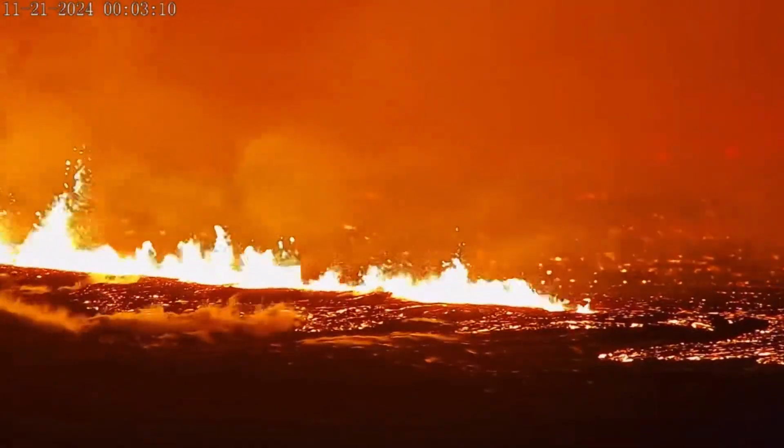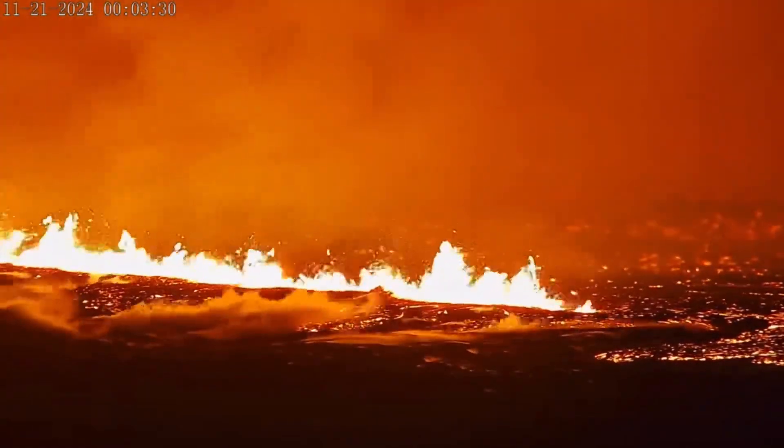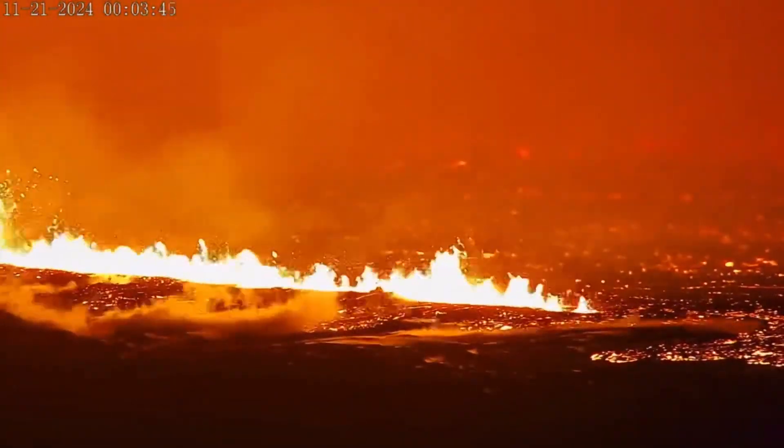I do believe the last eruption was in September, but this one here looks like it might be going for a while. Let's have a quick look at the moment it erupted — looking at the live satellite view overlooking Grindavik in the distance, one of the major populated towns in the region.